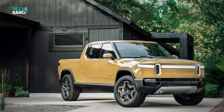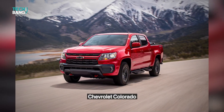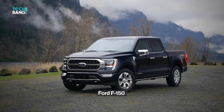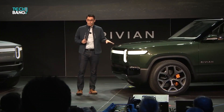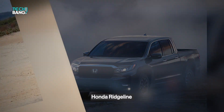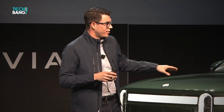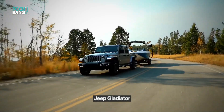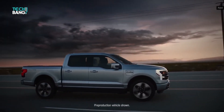The R1T is a tweener — a cross between a mid-size pickup like the Chevy Colorado and a typical half-tonner like the Ford F-150. The Rivian R1T's design and compact bed are similar to lifestyle trucks such as the Honda Ridgeline and Hyundai Santa Cruz, but Rivian claims it can tow 11,000 pounds and rock crawl like a Jeep Gladiator. It also flies around corners as no other pickup truck has ever done.